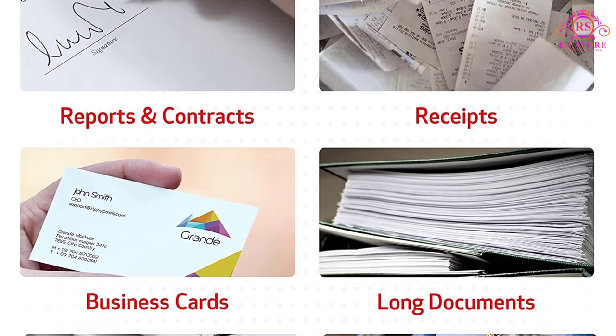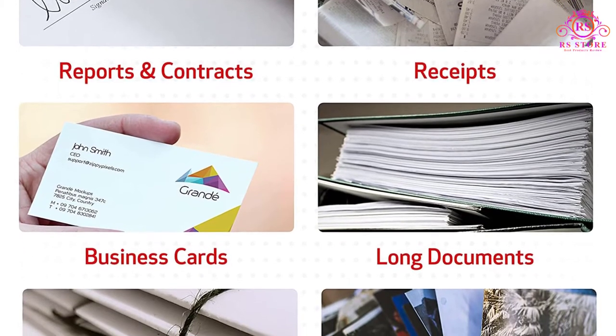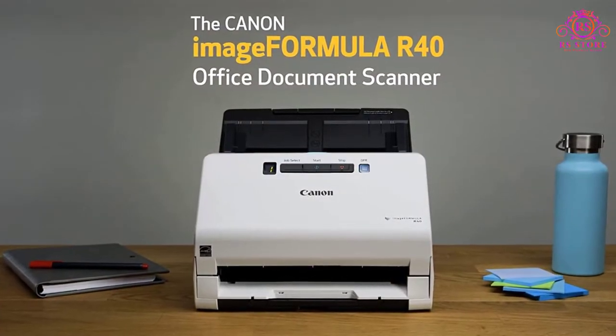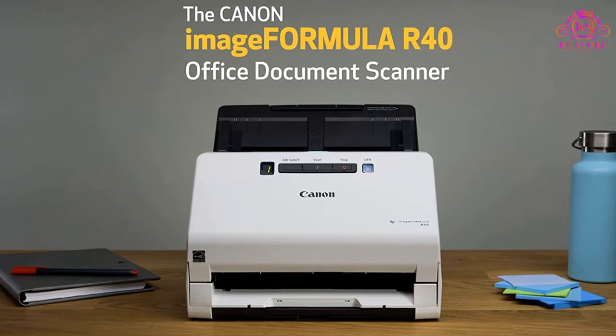Pros: High scan speed. It can scan emails. Quick initial setup. Can scan documents into numerous formats — JPEGs, PDFs, etc. Not characterized by paper jams.